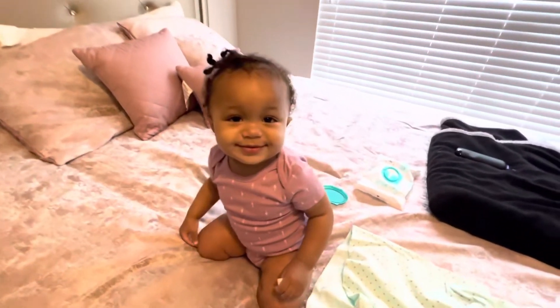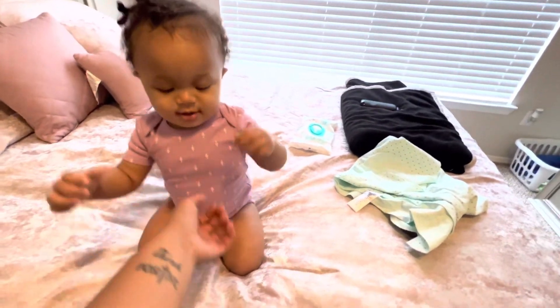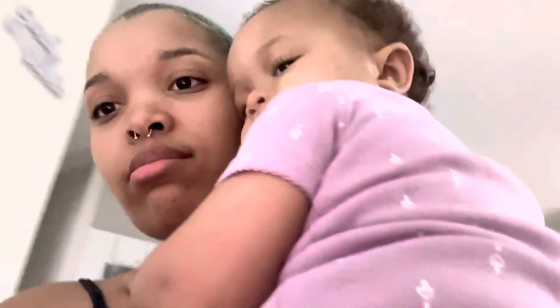Baby Ayla is all clean and dressed! Now I'm about to eat. Hopefully she takes a nap and then I can take my bath for the night because we're not going anywhere. I do need to get on Instacart and order some stuff — as I mentioned in my last video, we're COVID positive and my mom is like 'do not leave the house at all.' We need tissue, paper towels, and wash detergent. Then I'm gonna eat me some noodles.